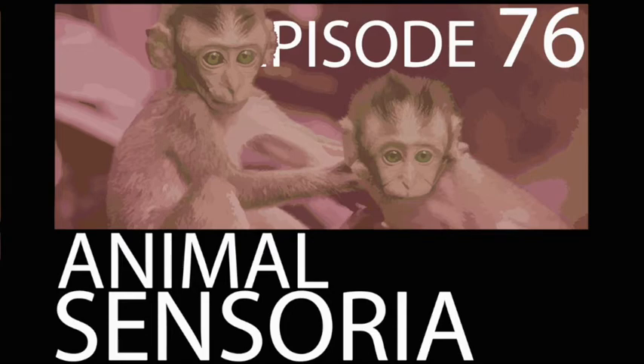Hello and welcome to episode 76. Today I'll be continuing this series on animal physiology by exploring animal sensoria. Sensoria means all of the different organs and structures that animals use to detect and perceive their surroundings, and this is a particularly important thing when you're an organism that can move around and explore an environment.